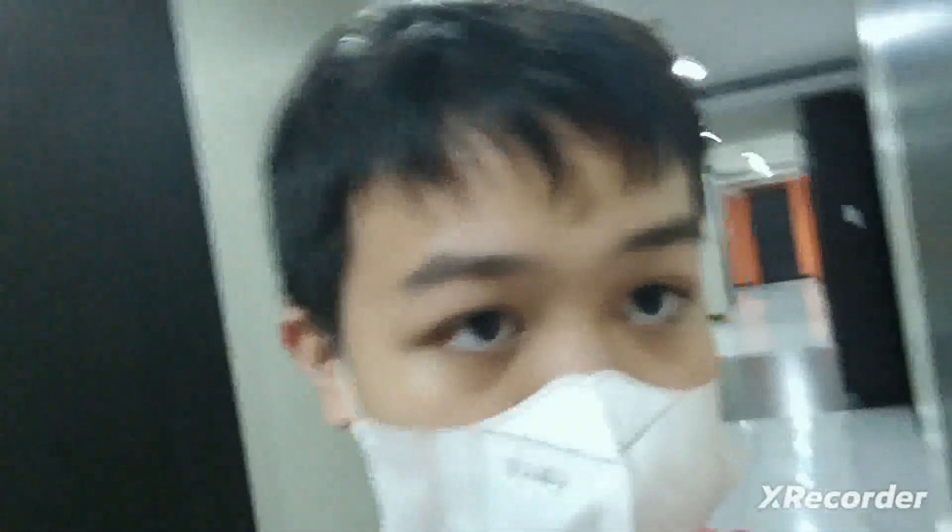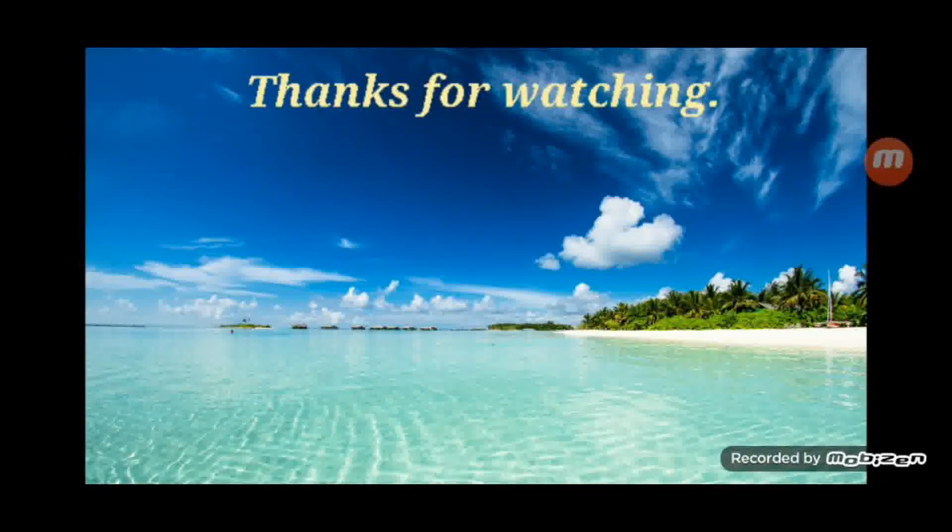I'm grateful that Tita Sharon and family enjoyed, and I'm also grateful and happy about all the events. Anyways, I'll see you again next video — goodbye guys! Bye!